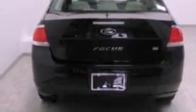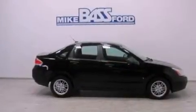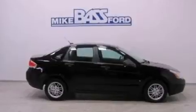Its top features include a multi-link rear suspension, a low-tire pressure indicator, Cirrus satellite radio, aluminum wheels, and traction control and stability control systems.